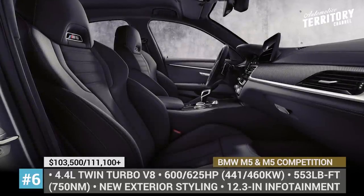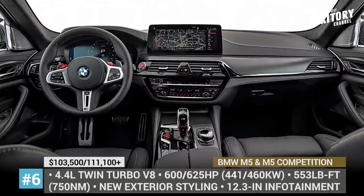Inside there is a new infotainment system with a 12.3-inch touchscreen as standard.